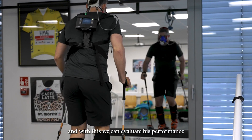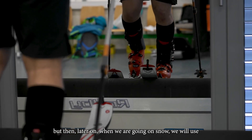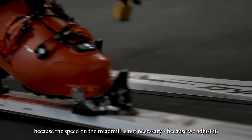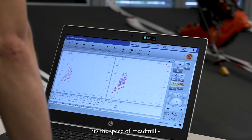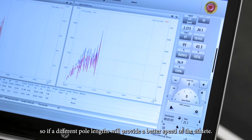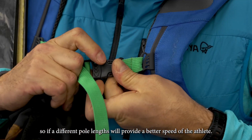And with this, we can evaluate his performance. But later on, when we are going on snow, we will also use the Base Go as GNSS technology. This can provide us the speed — because speed on the treadmill is not necessary as we adjust it — but when we are outside, this is used to evaluate speed and whether a different pole length will provide a better speed for the athlete.